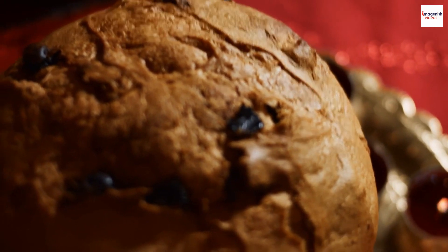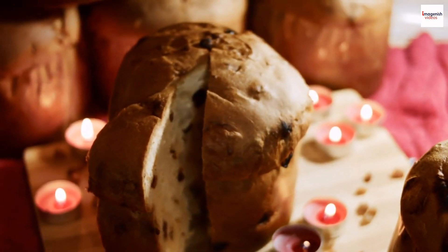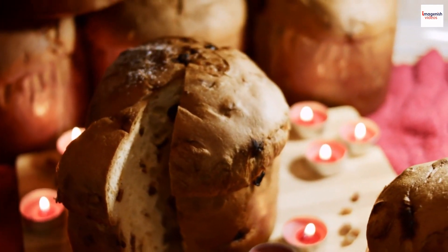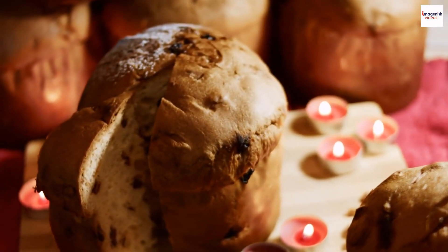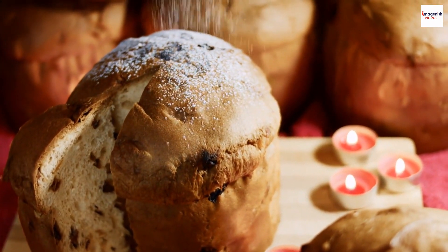While kulich is deeply rooted in Russian culture, its influence has spread internationally. In some places you'll find variations of this Easter bread being prepared with a local twist. Whether it's a fusion of flavors or a creative reinterpretation, the essence of kulich has transcended borders, becoming a symbol of unity and shared celebrations.